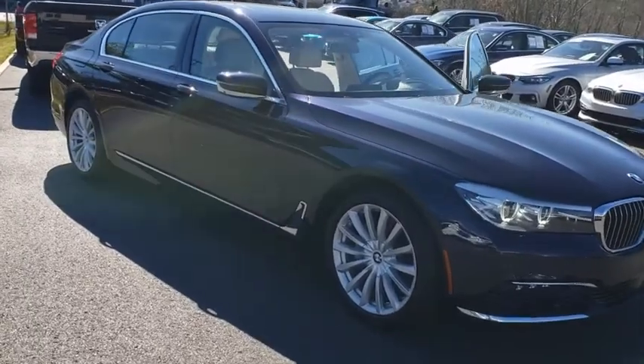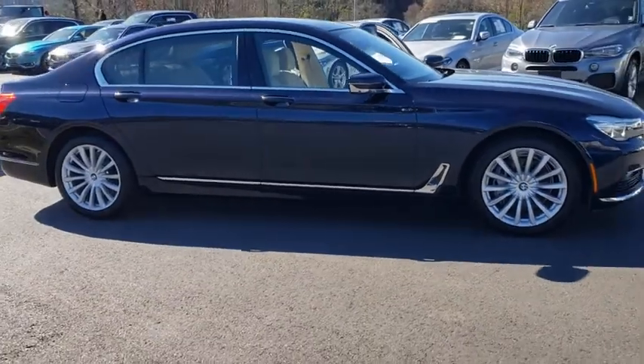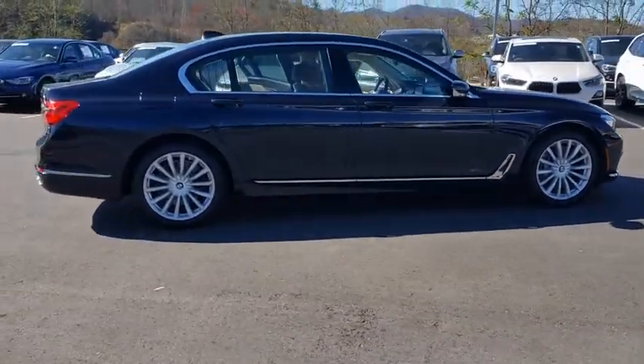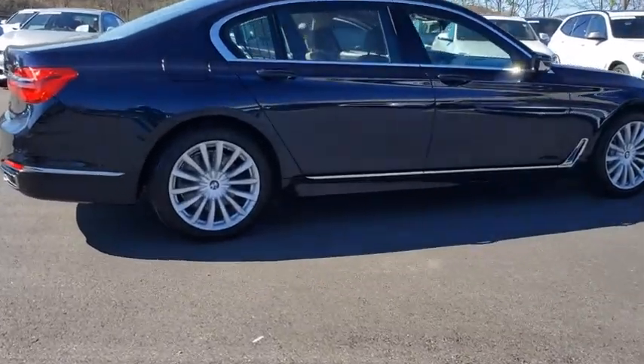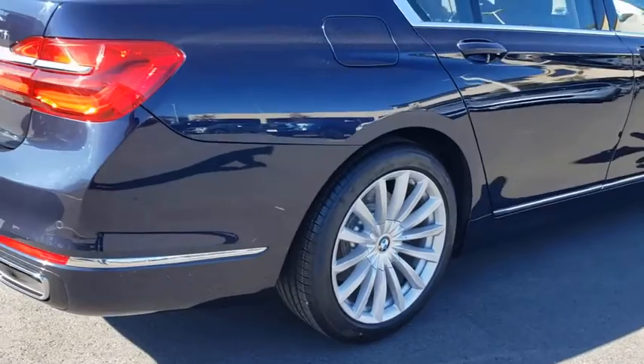You are going to love the 2016 BMW 7 Series. The BMW 7 Series is the BMW flagship. This full-size sedan has always represented the top of luxury and technology. This vehicle has less than 65,000 miles.